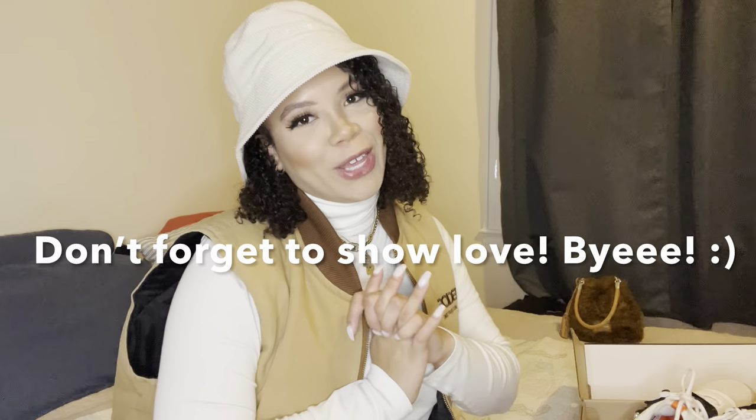If you guys enjoyed this video, don't forget to like, comment, share, and subscribe to my channel. I'm definitely going to be more consistent and put out more content for you guys. As always, I'll see you in my next video — bye!